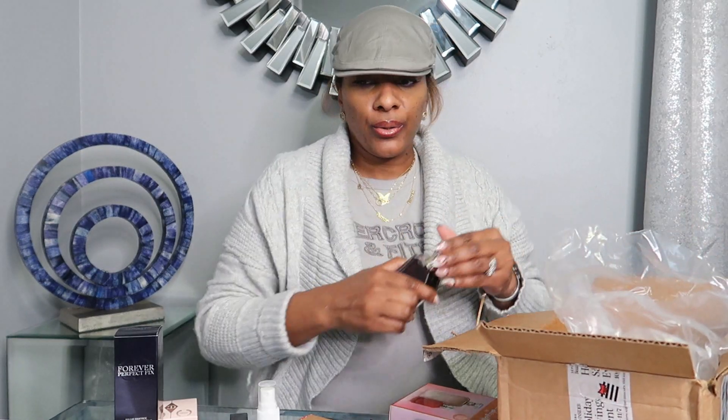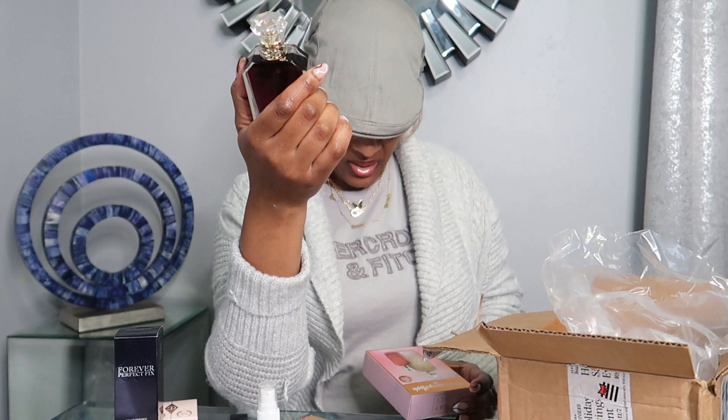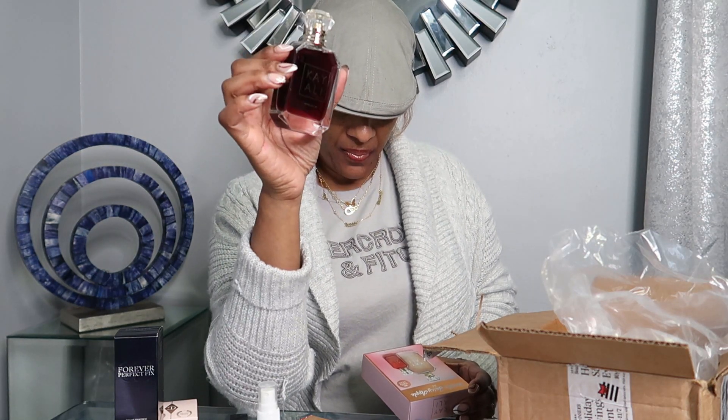But I saw this set and I just had to have it. I finally got the Kayali Vanilla 28 — this bottle is 1.7 fluid ounces of goodness. I love the way it smells. Right now in Chicago it's kind of cool, not cold, and you can get away with this smell. I'm telling you it's just the bomb.